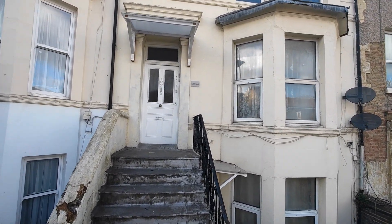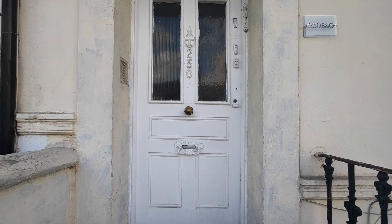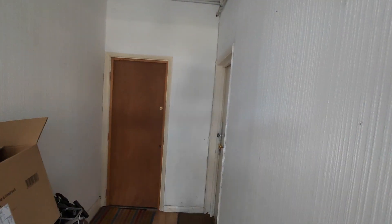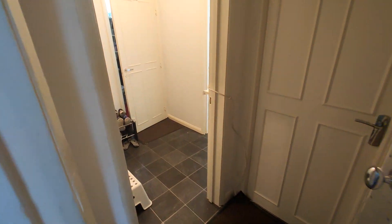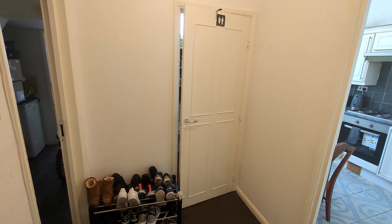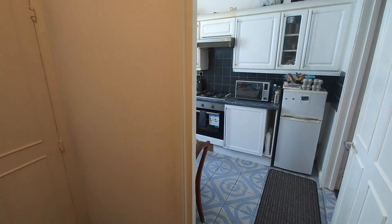Let's take a look inside this property. So communal entrance. This is very Victorian with high ceilings. So first of all when we come here we go towards the right.